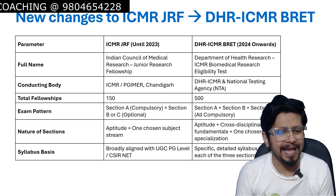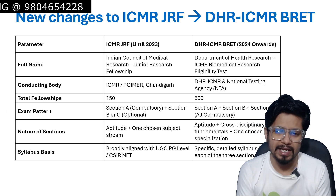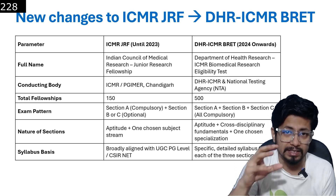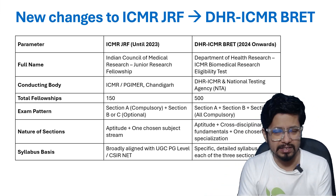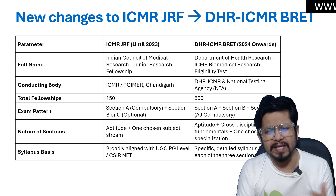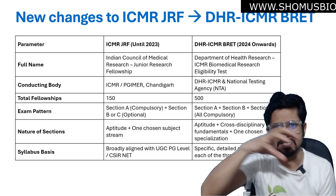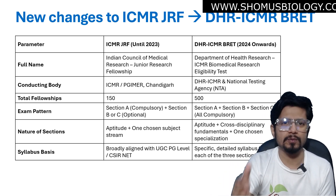Regarding the syllabus: earlier it was largely following CSIR NET syllabus. Now the syllabus is much more specific and a little more detailed. We will discuss the DHR ICMR BRET syllabus in a separate video. As an overall idea, CSIR NET syllabus covers anything under the umbrella of life sciences, and some portion of that syllabus has been cut out and made more specialized to fit into the ICMR BRET criteria.